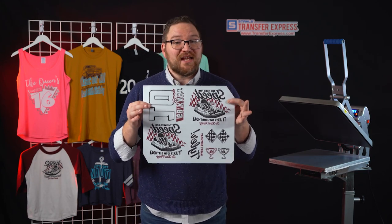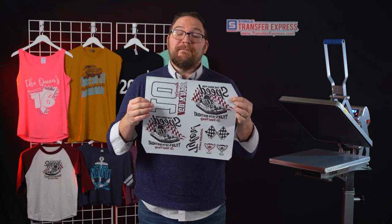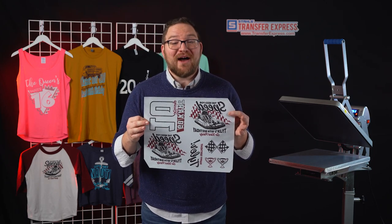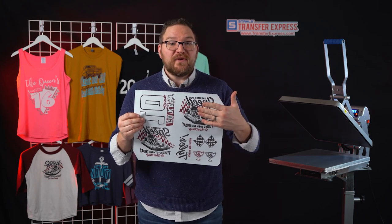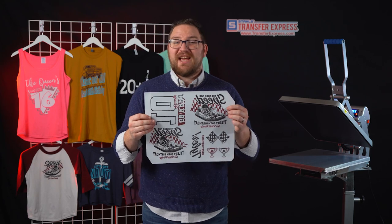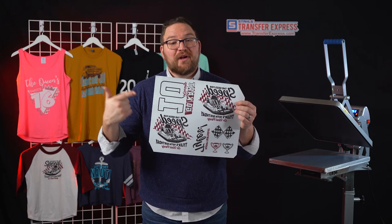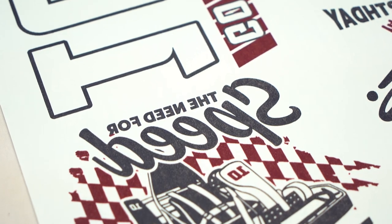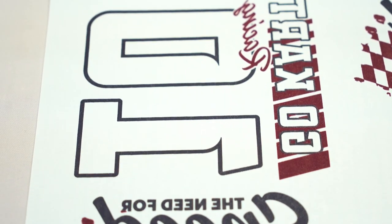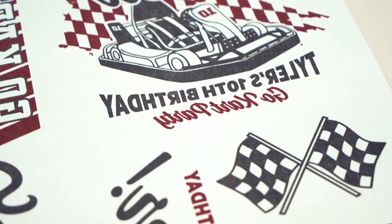For the go-kart design, we used a gang sheet to group multiple pieces of artwork on the same sheet, which drops the print cost of each image — minimizing print cost and maximizing profits as t-shirt decorators. Since these are going on youth shirts, we can fit two full front artworks on one sheet, so for 16 total shirts we only need to order eight sheets. We also include extra artwork on the sheet for printing on hats, koozies, or other party favors.